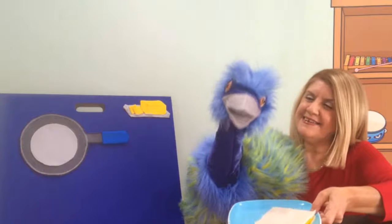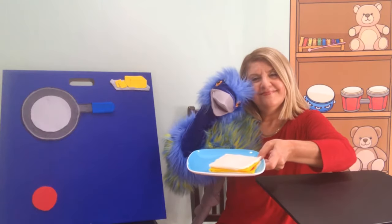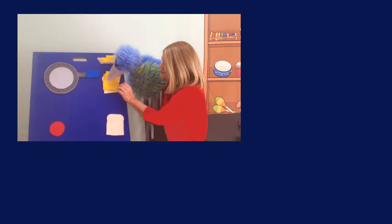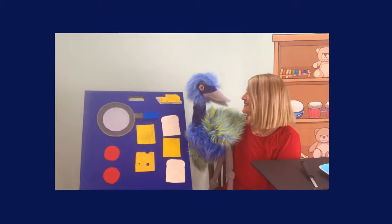Can we make another one with whole wheat bread? Yes, Eva. Thank you.